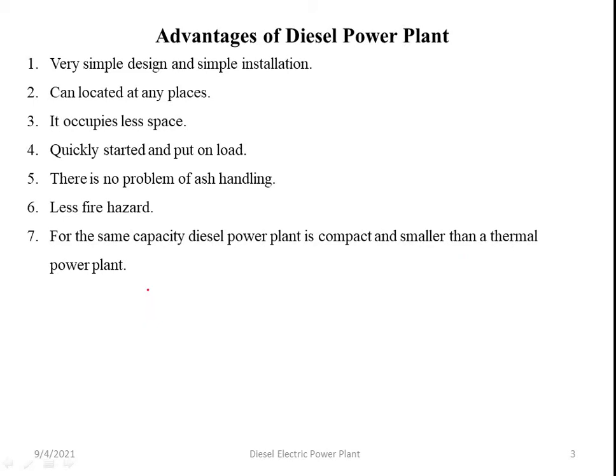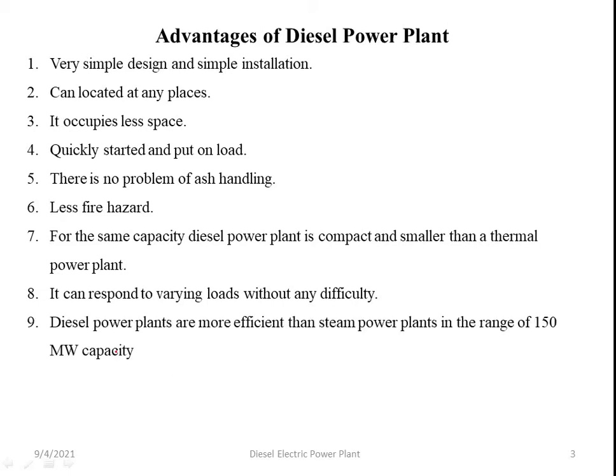Comparing diesel power plant and thermal power plant of the same capacity, the diesel plant is compact and small. It can respond to varying load without any difficulty. Diesel power plants are more efficient than steam power plants in the range of up to 150 MW capacity. There are also less supervision requirements.